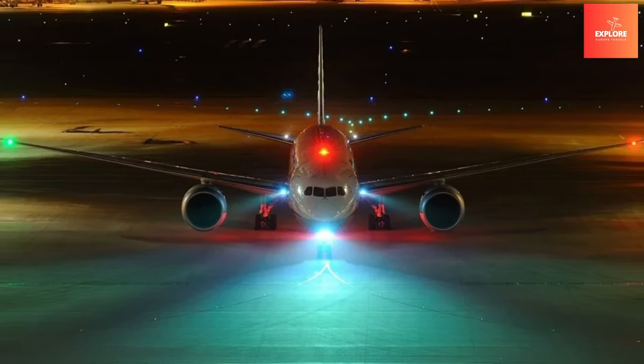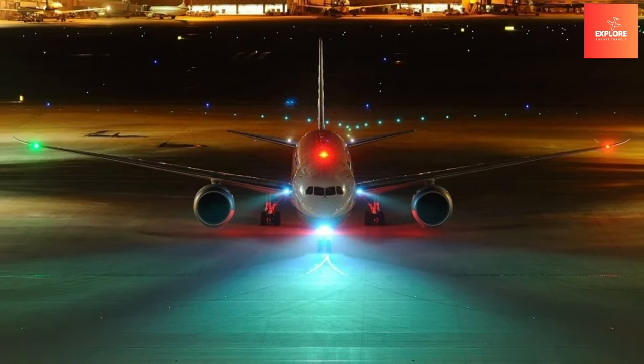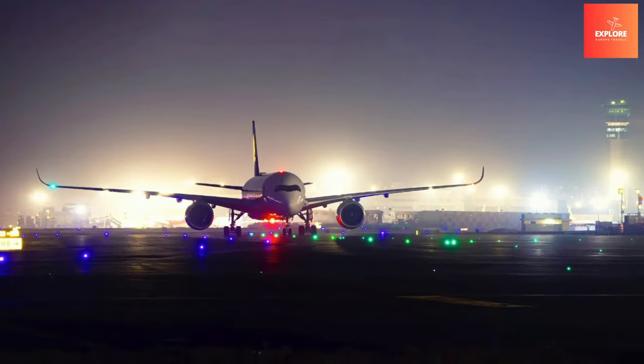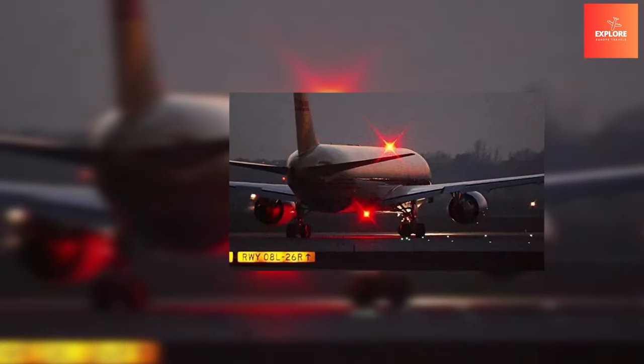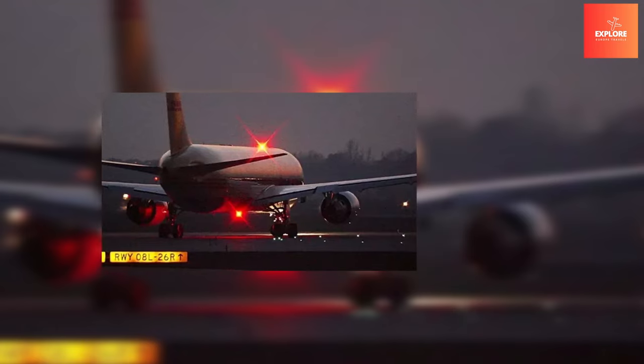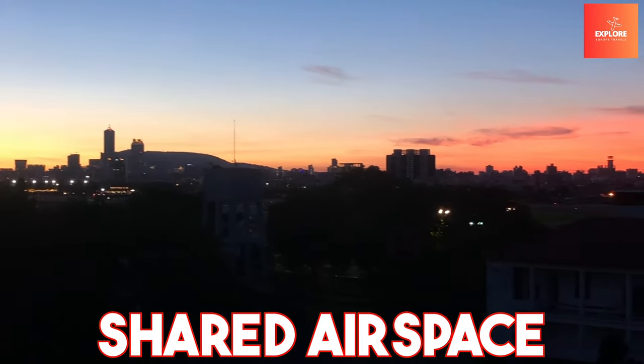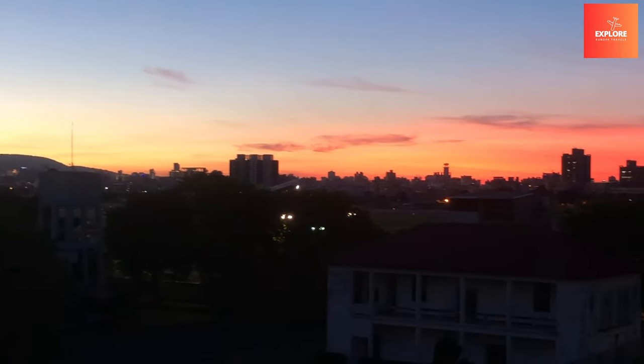Especially vital during low visibility conditions, anti-collision lighting significantly reduces the risk of accidents and contributes to overall air traffic safety. This feature exemplifies the commitment to maintaining clear communication and awareness among aircraft in shared airspace, ultimately safeguarding lives.